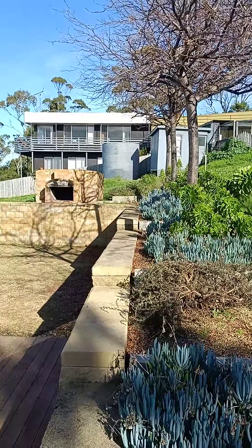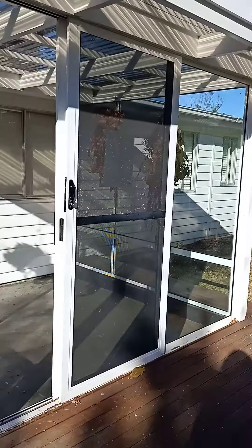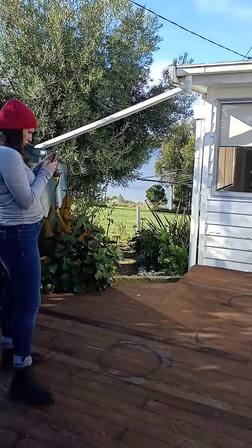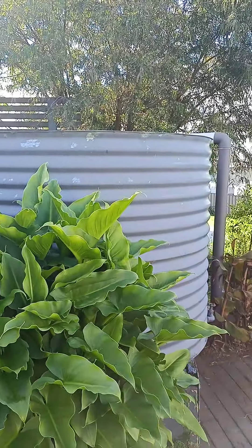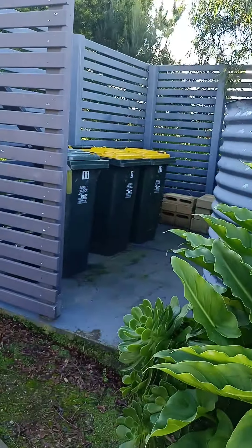Back shed, next door block, kind of wood stove-y thing, front door, enclosed space, water tank with rainwater, water tank that we forgot to ask you what it's for, shed bin situation.